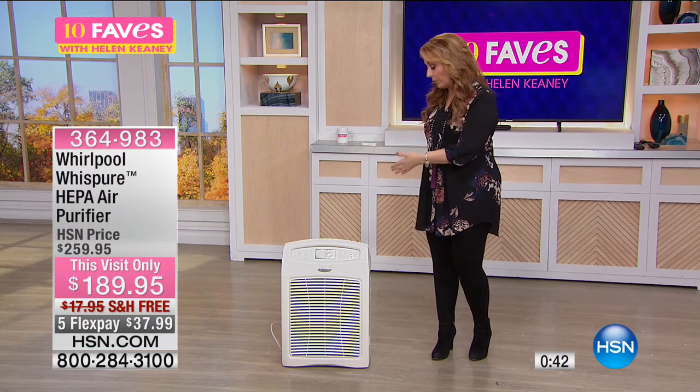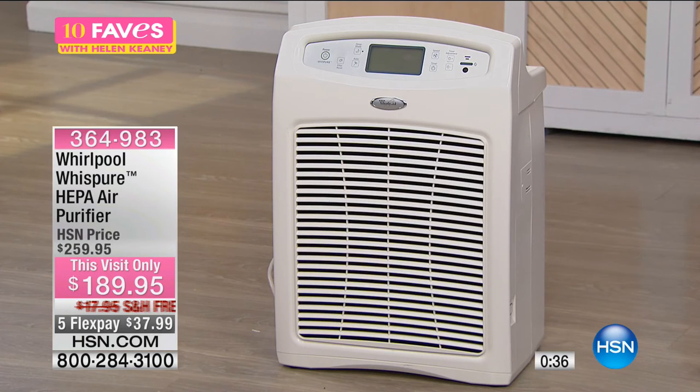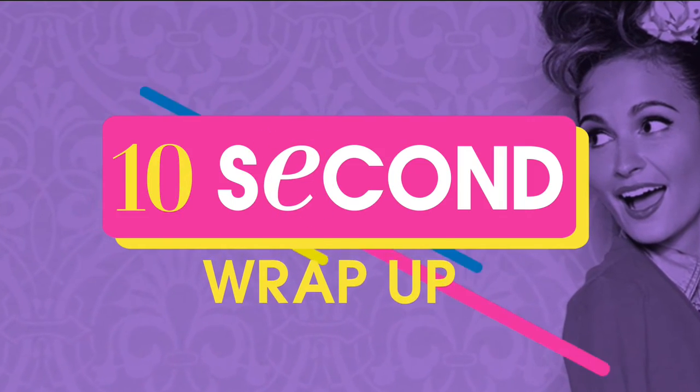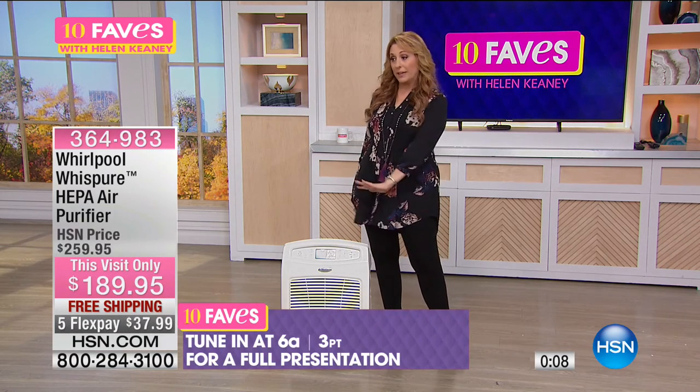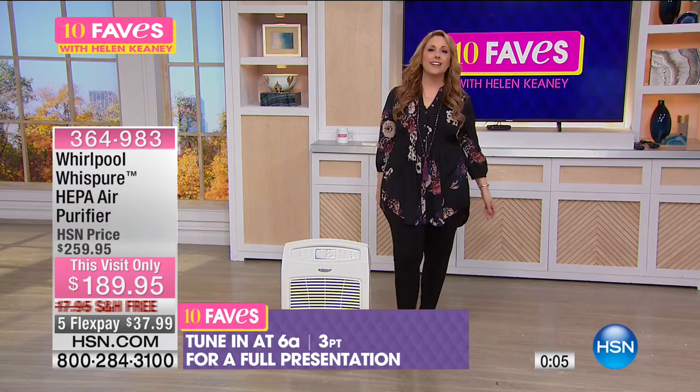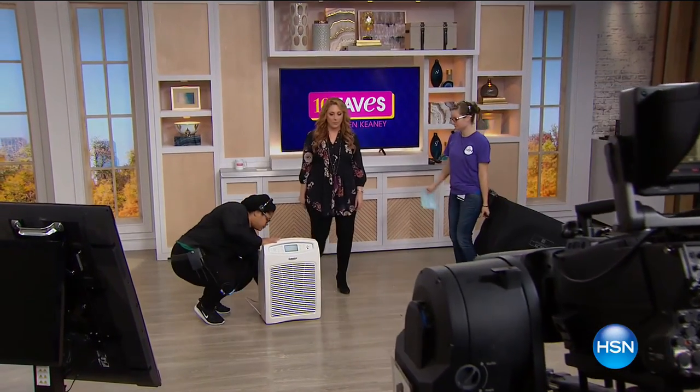At $189.95, yes there probably are less expensive air purifiers, but make sure you're looking for something that's HEPA — that's really the key. Because it's a Whirlpool, that's a brand we all know and trust for quality. It comes with a five-year warranty on the motor and a one-year warranty on the purifying unit — a company that's going to back it up. It has a charcoal pre-filter and HEPA filtration which cleans up to 99.97% of particles as small as 0.3 microns — dust, tobacco smoke, mold spores, pet dander, and pollen. Full presentation at 6 a.m., or pick it up now — item number 364-983.